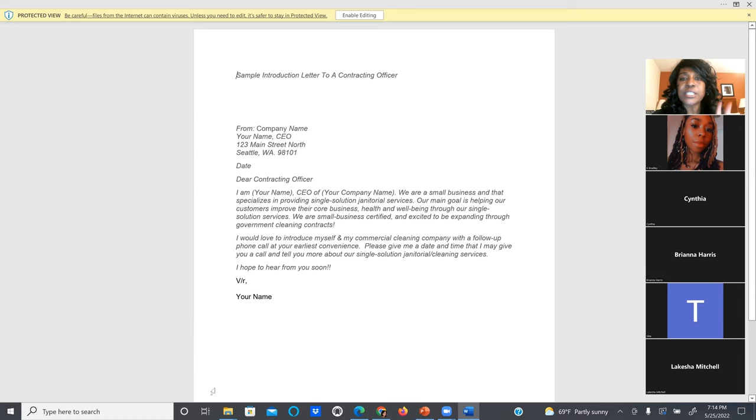The introduction letter says: 'Dear Contracting Officer, I am Victoria, CEO of Ancora Services Group. We're a small business that specializes in providing single-solution janitorial services.' This is where you're going to put your differentiator — something like Pure Care Clean, OxyClean, or Green Clean — and then you go into the results, such as: our customers have been able to decrease their call-out rate by 90%, or we've reduced allergens in the air.